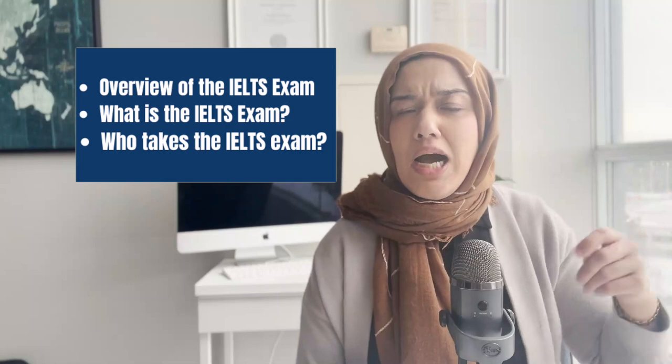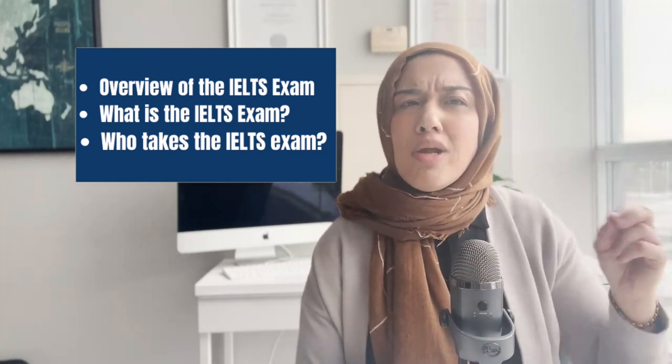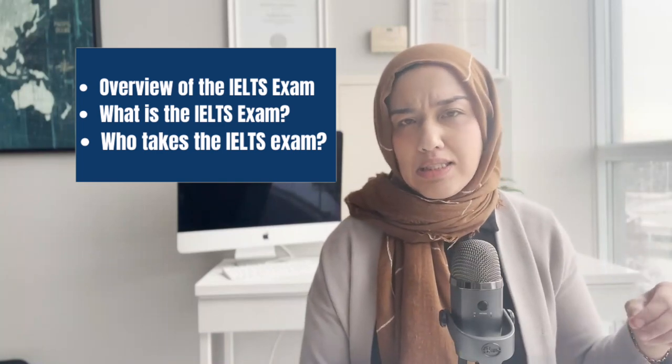Get ready to learn about the most important exam that can change your entire future. You will be able to live a brighter life in an English-speaking country. This is all about the IELTS exam, and in this video I will cover an overview of the IELTS exam, what exactly to expect from the exam, and who exactly needs to take the IELTS exam.